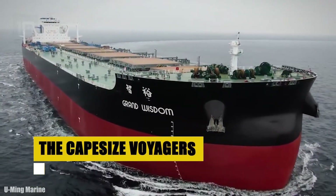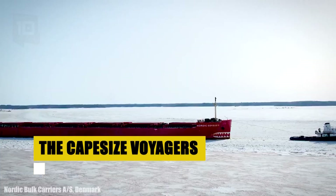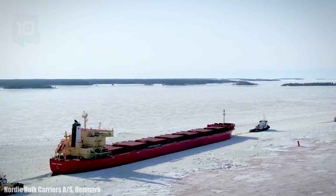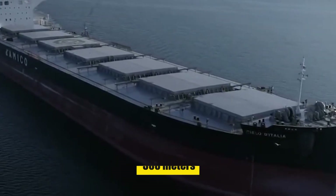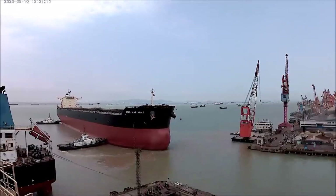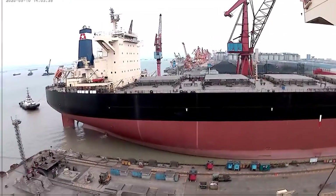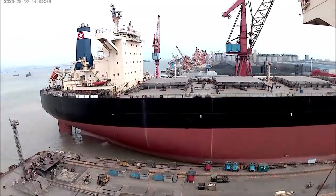Finally, the journey takes to the seas. The cape-sized bulk carriers, like the mighty Veiled Bracel, are the maritime giants of this saga. Stretching over 300 meters, these vessels carry the torch of coal's odyssey across oceans. Each voyage is a chapter of human ingenuity — a dance of navigation and engineering as they transport coal to far-off lands.